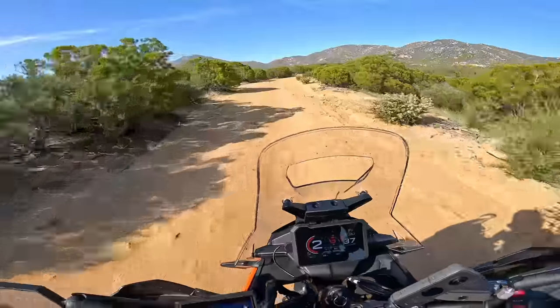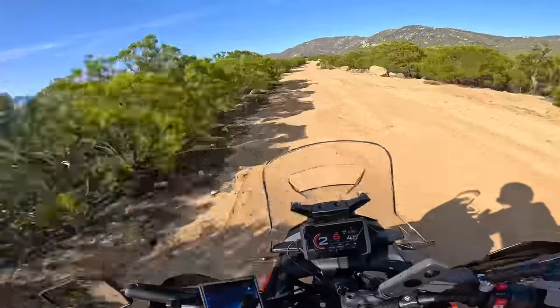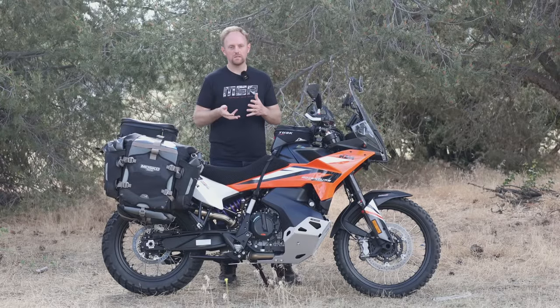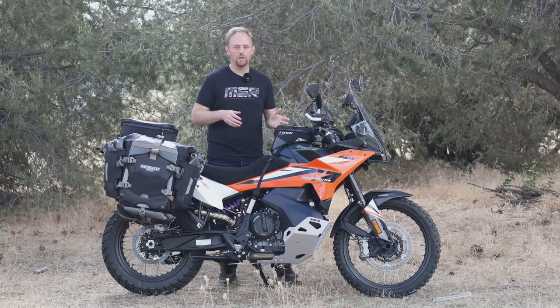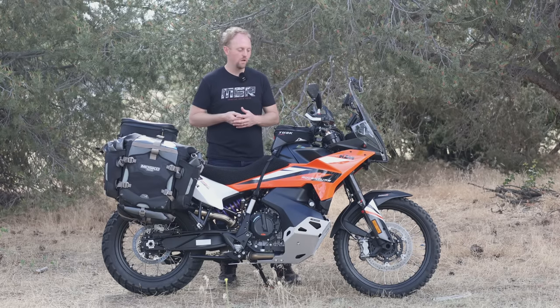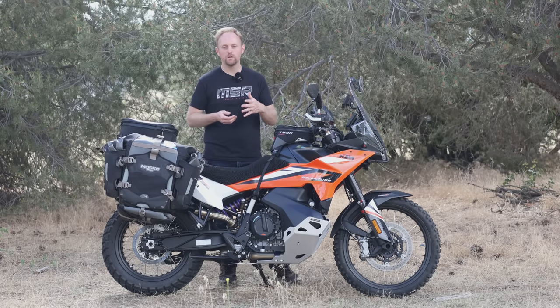It bears mentioning that when you purchase the bike, if your dealership is knowledgeable about this, they're going to give you the option to buy the tech pack up front. The tech pack bundles all those things together, and in the US it's about a $700 option. If you get that, you don't have demo mode — you just have all those features from day one and they're never going to turn off. That's the way most people should probably buy this bike. You can also buy the features à la carte, so if you just want cruise control, you can pay a small fee for just that.